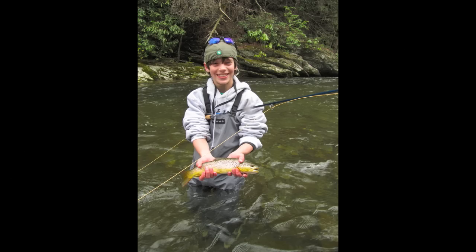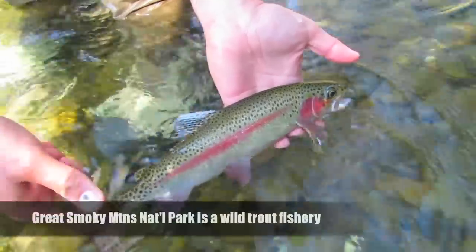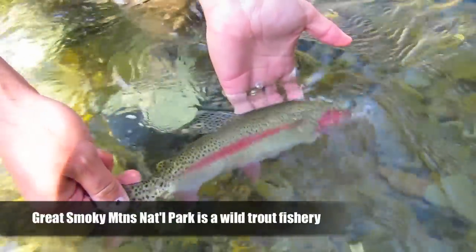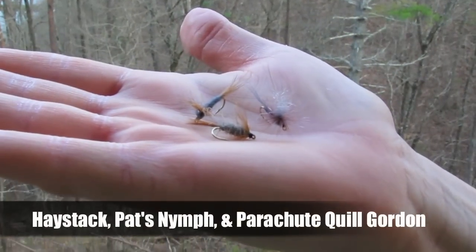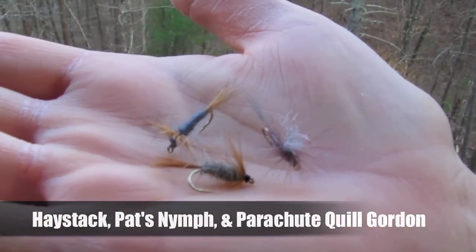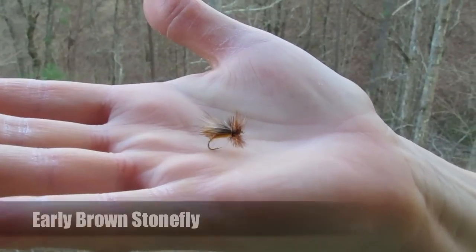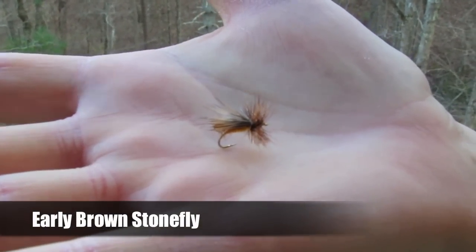You can just see how happy he was with that fish. And like we always say, you don't really come to the Smokies for big fish, but they're all wild and extremely colorful — just great looking fish. The flies we've been catching them on lately are the Haystack, Pat Snap, and Parachute Quill Gordon. We've also been using the Mr. Brownstone. You can find all of these flies in our new online store.